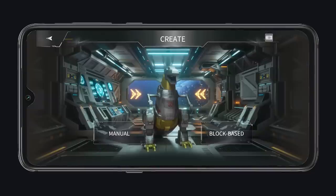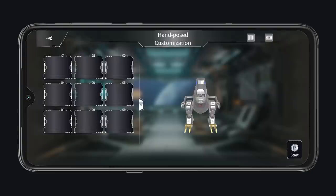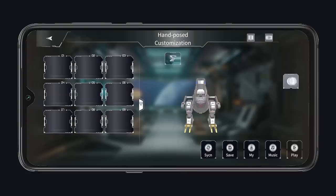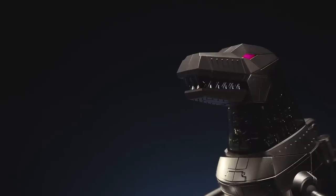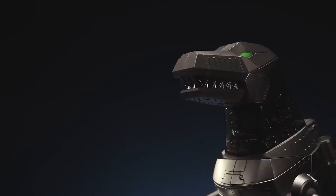Create custom actions in both dino and robot form for endless playability, in block-based, manual, voice and PC programming modes, and share your own ideas with other users around the world.